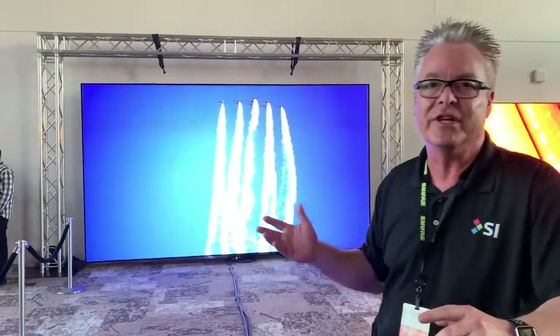Hi, Blake here for Screen Innovations, here in the beautiful Phillips Center in beautiful downtown Orlando, Florida. Thanks to Mainline and our marketing team here in the Florida area for bringing us out to this beautiful show, because what we're seeing here is a very rare treat.